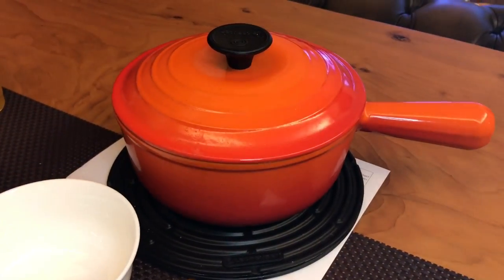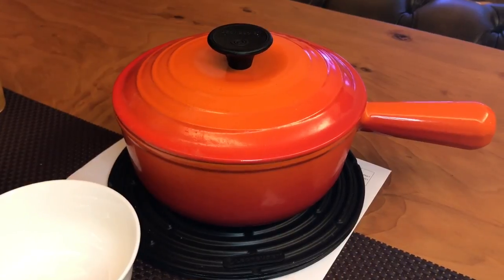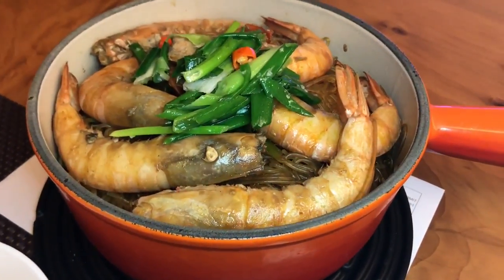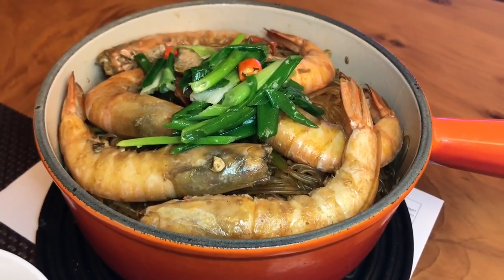And this is part 2 of our dinner — the prawns with vermicelli.